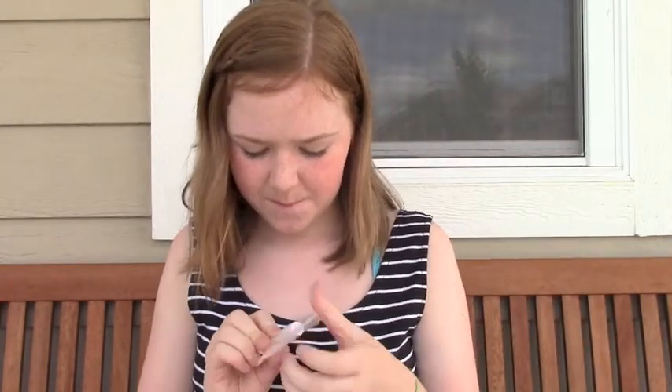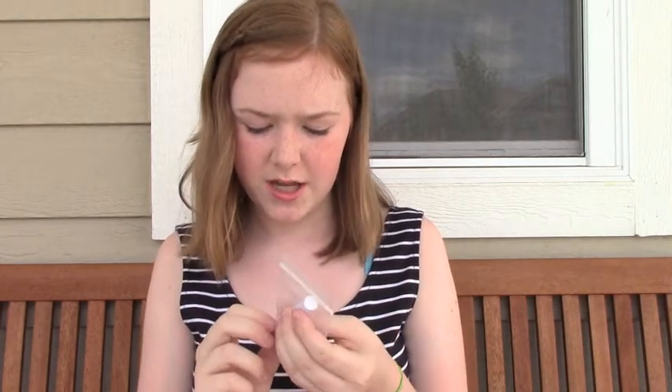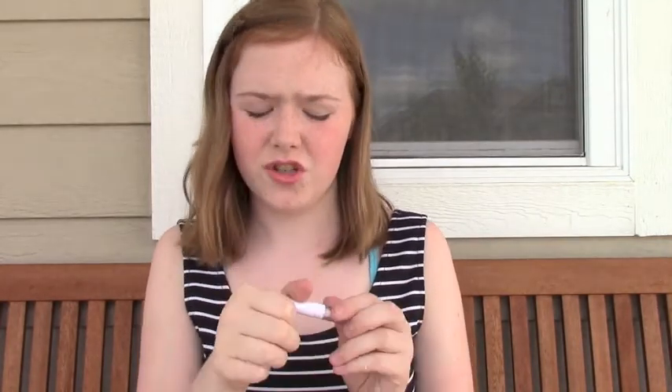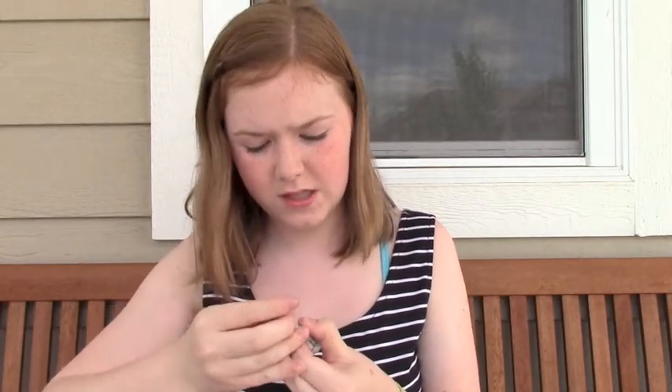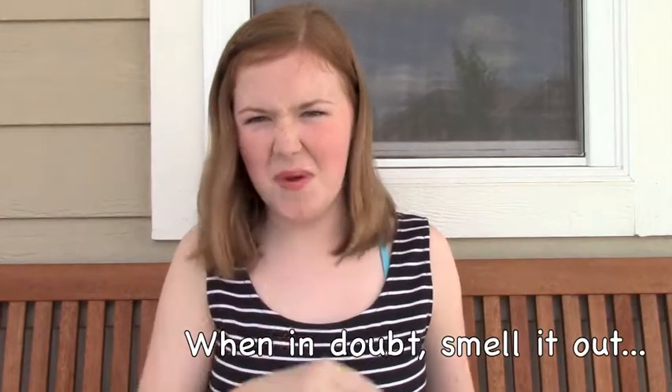Then I have the Clear Clinic Laboratories Varnish Clear Spot Treatment. I've been breaking out a lot on my nose, so this will be nice. I think you just dab it on your spot — it's a spot treatment, obviously. It just dripped all over my hand and it smells kind of like menthol.